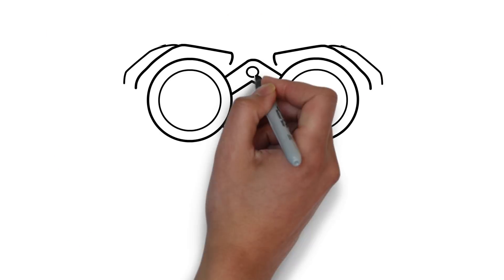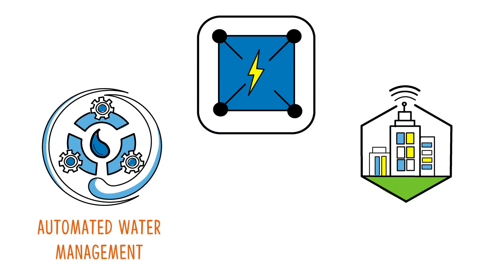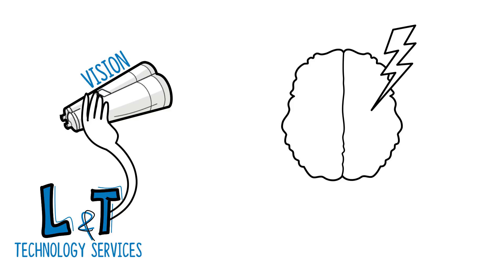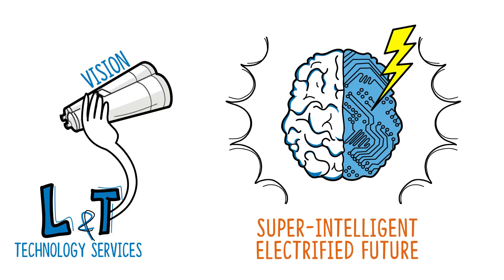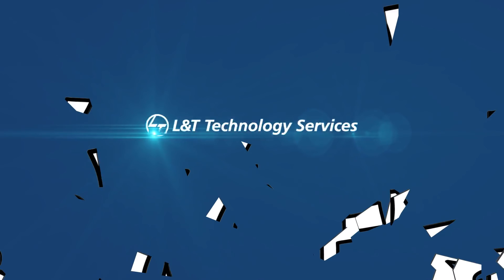Looking to the future, we are engineering complete power solutions for automated water management, microgrids, and smart cities. At L&T Technology Services, we share your vision of a super-intelligent, electrified future. The possibilities are limitless. Let's build this fascinating future together.